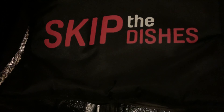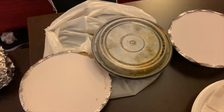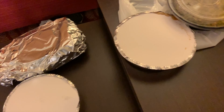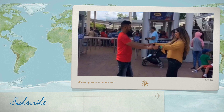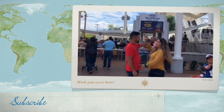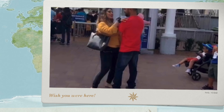We didn't go outside because of the rain. We ordered food from Skip the Dishes and now we are going to have dinner. The food is well packed and we are excited to eat. We'll see you tomorrow morning as we are going to explore more. Don't forget to subscribe and like this video — take care and bye!